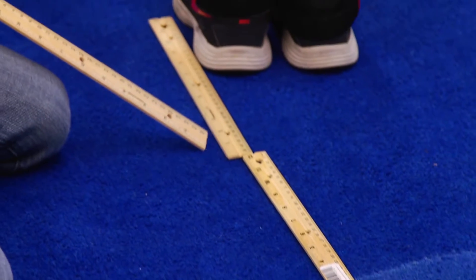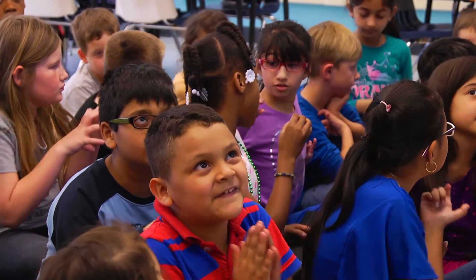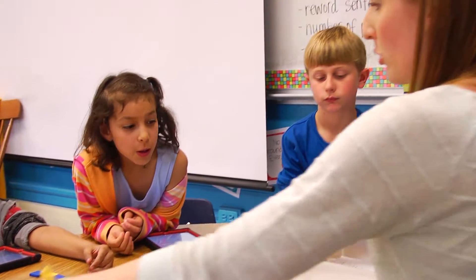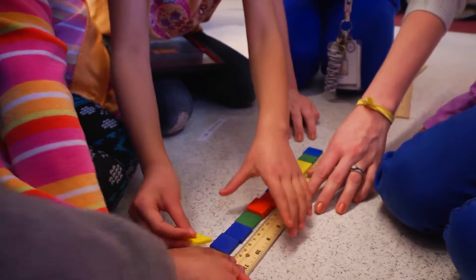I'll be teaching a concept and say, hey, turn and tell a friend what you know about this. So they're actually stopping and verbalizing their thoughts instead of just sitting there like a zombie letting me spit information out to them. That's really important for second graders because they're so energetic — you have to accommodate them by getting up, moving around, and keeping their brains active throughout the entire lesson.